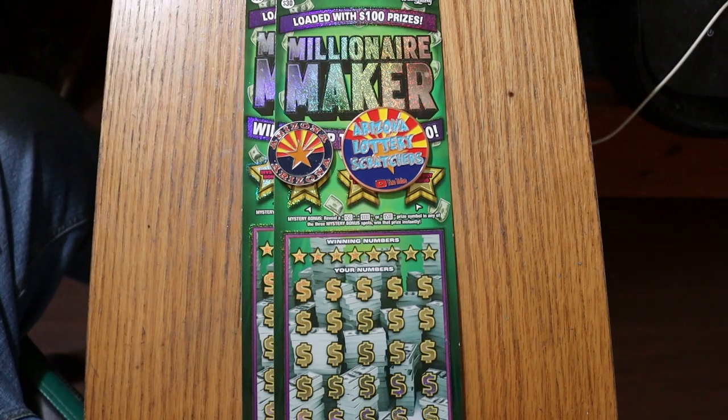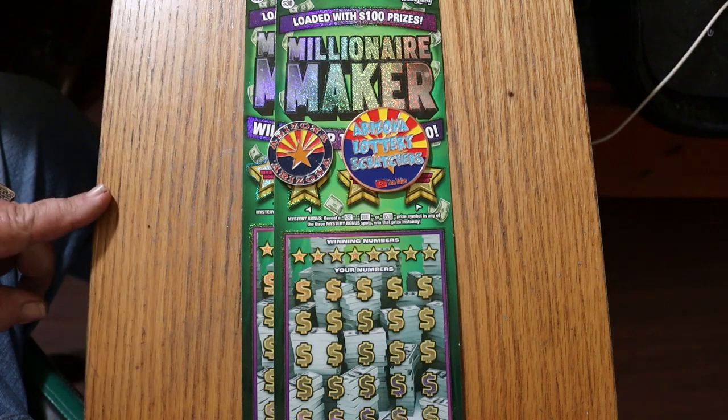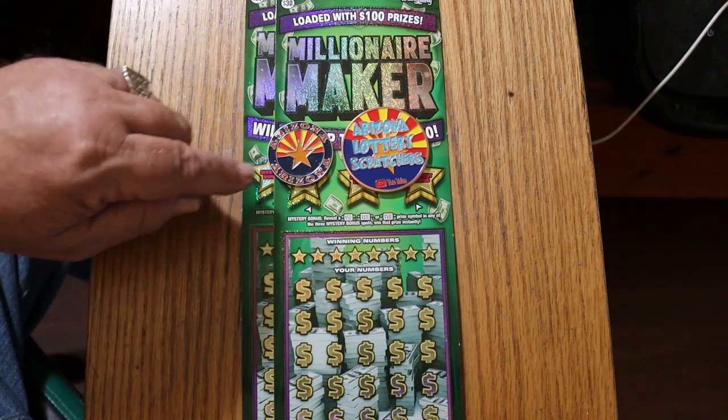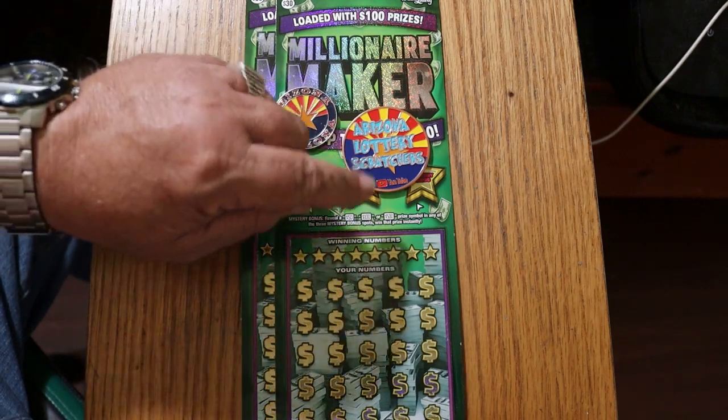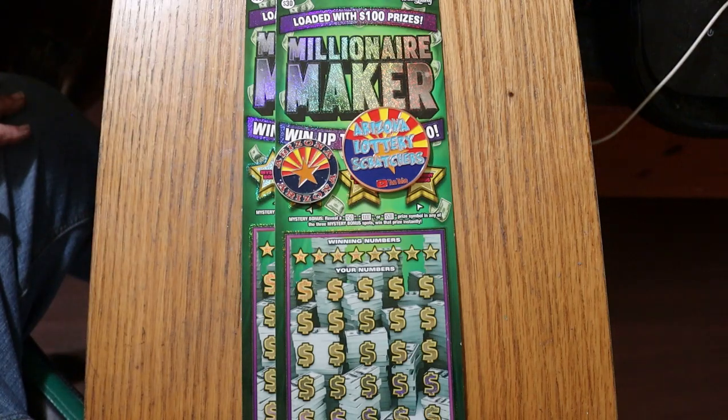What's up YouTube? AZ Scratchers here with another little scratching video. Today we're going to be doing what I haven't done in a while — the $30 Arizona Lottery Millionaire Maker. It's a standard simple match-your-number game. You can find a money bag to win the prize or a 50 times symbol. Up top we have bonuses for 50, 100, or 500. Odds are 1 in 2.56. I've got tickets 15 and 16, book number 739244. We'll start with ticket 15.